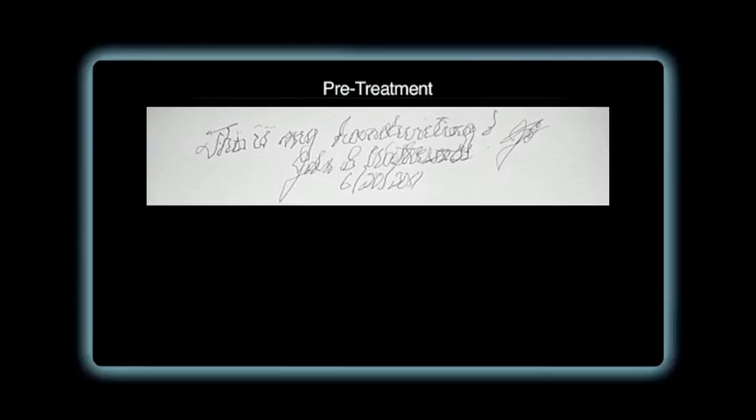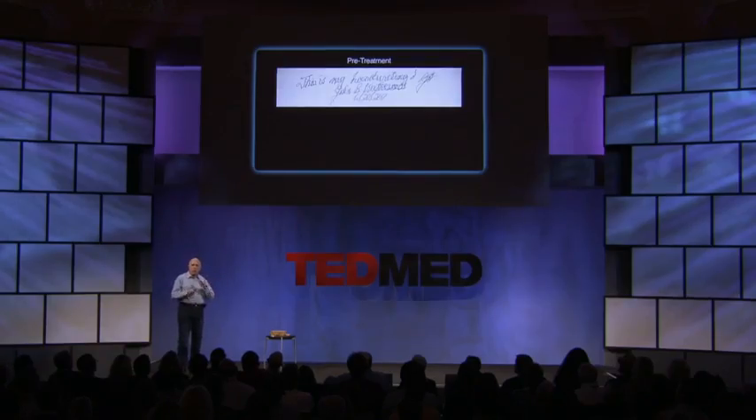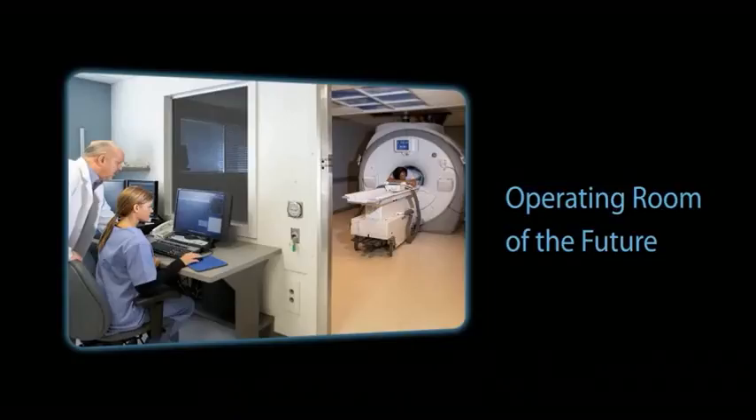This is his handwriting on June 20th, 2011 — this is his handwriting in the morning of the treatment, before going into the MR. Now I'll take you through how a typical procedure like that looks like — how non-invasive surgery looks.